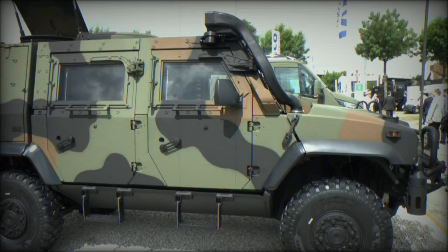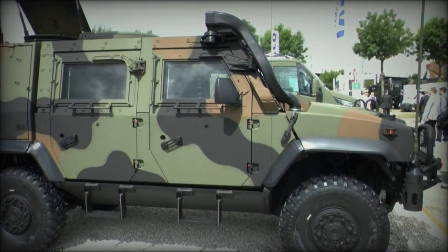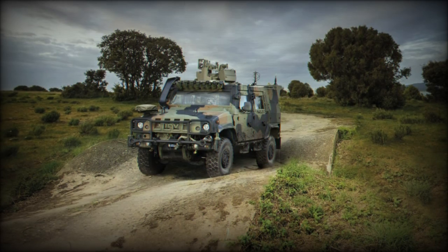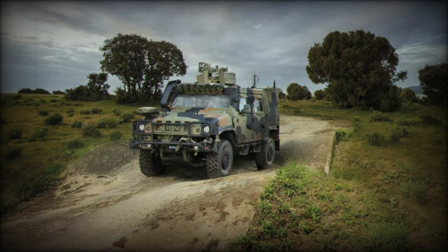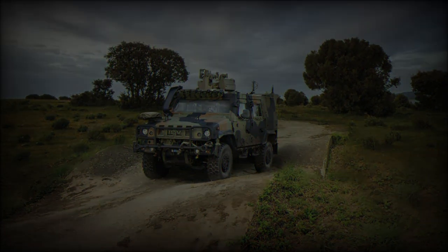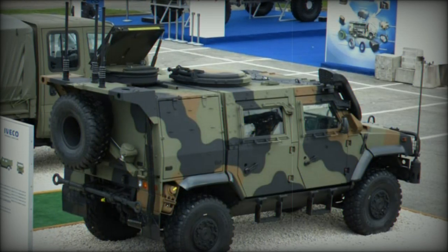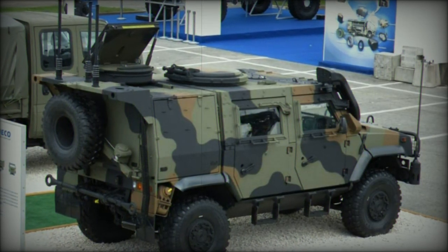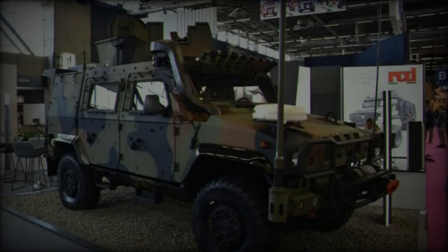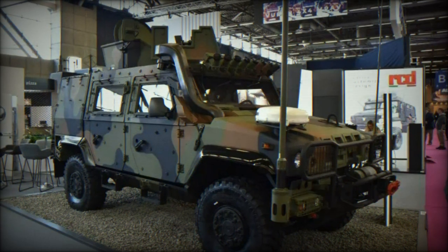The LMV2 offers a significantly upgraded level of crew protection, a critical requirement in today's threat landscape. The enlarged cabin, constructed from ballistic steel, provides ample space for five fully equipped soldiers while enhancing comfort and ergonomics. Designed with shock absorption technology, the crew cell ensures maximum protection from mines, IEDs, and kinetic threats. The interior features a new generation digital dashboard that improves situational awareness and operational capacity for the crew.